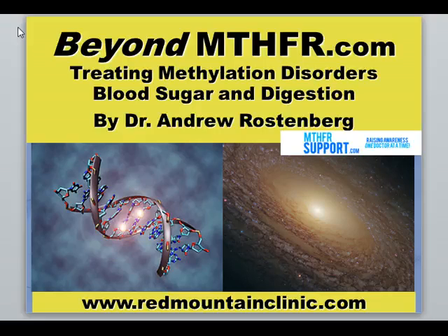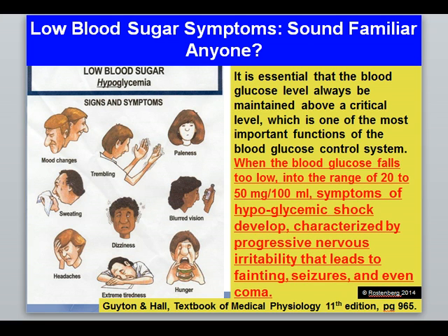It can lead to lackluster results, or even possibly results that make someone worse. I want to share today how important blood sugar is, how it affects digestion, and how it relates to treating SNPs. This slide is a great example of the symptoms common with low blood sugar — hypoglycemia: mood changes, trembling, paleness, sweating, dizziness, blurred vision, headaches, extreme tiredness, and hunger. These are very common symptoms in our clinic.